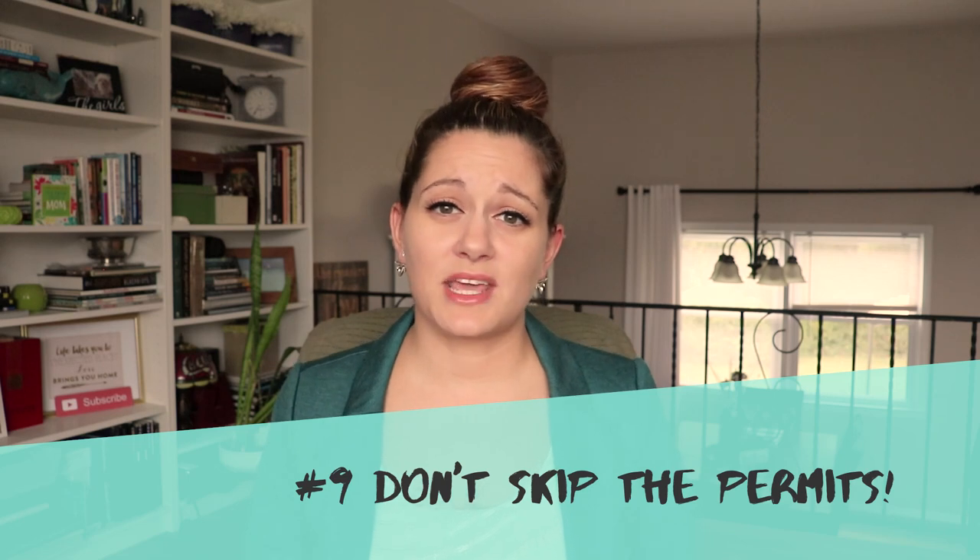Number nine: don't skip the permits. This might be specific to New Jersey, but I highly doubt it. If you've done any work, upgrades, or updates to your home that may have required a permit, you're going to want to get those permits now. Do not wait until two days before closing to find out you needed a permit for that hot water tank and didn't get one — it will delay the closing, cost you more money and time, and you might lose the buyer because they'll lose faith in the property. If you have any question about whether something needed a permit, check with your city or town now and go through the proper process to obtain it before closing.